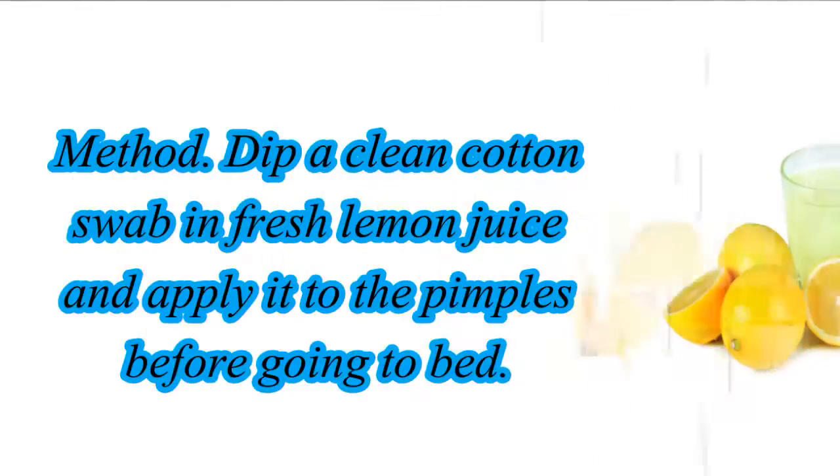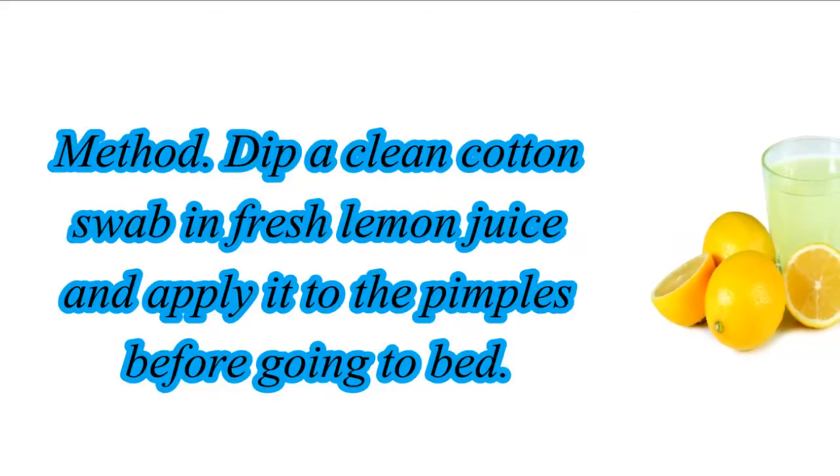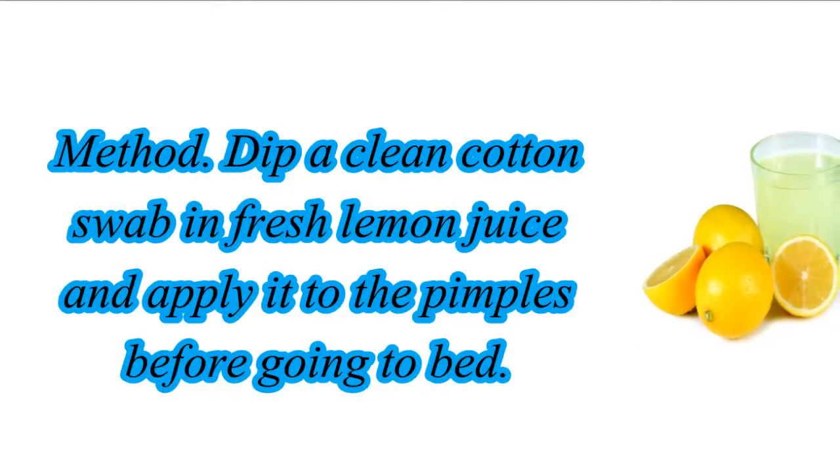Method: Dip a clean cotton swab in fresh lemon juice and apply it to the pimples before going to bed.